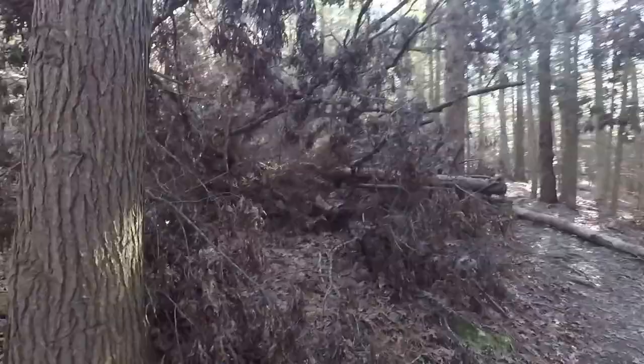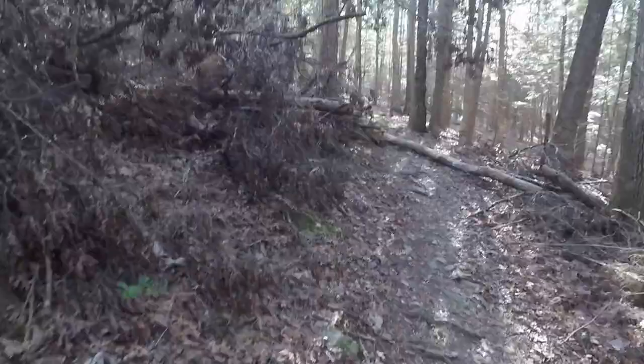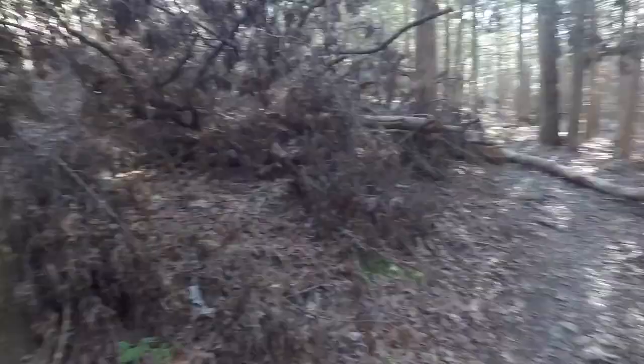Definitely want to give out a big shout out to the Sheltowee Trace Association. There's a massive tree that came down right in the middle of the trail, probably in the last week or two with all the rain we've had. But they've already got this area cleaned out really nice. You can see the work they've done to get this trail completely cleaned off. Major props to the Sheltowee Trace Association — you guys are pretty awesome.